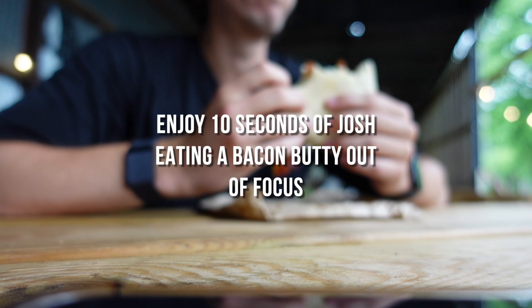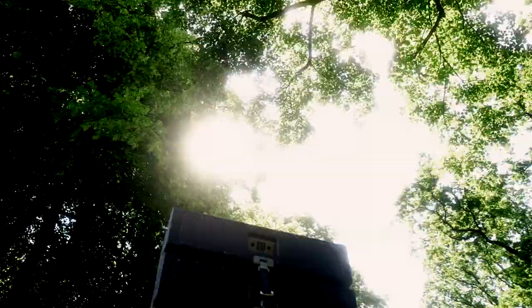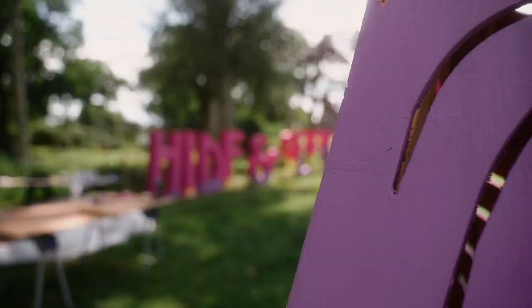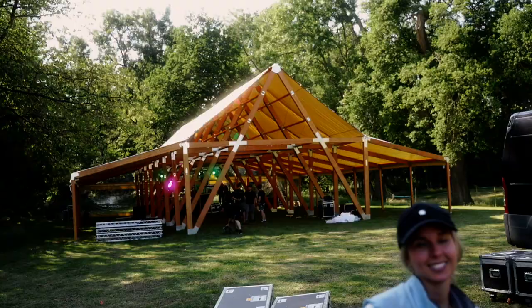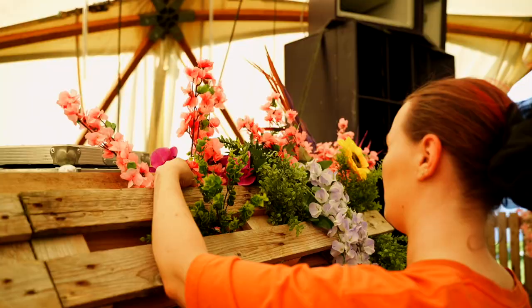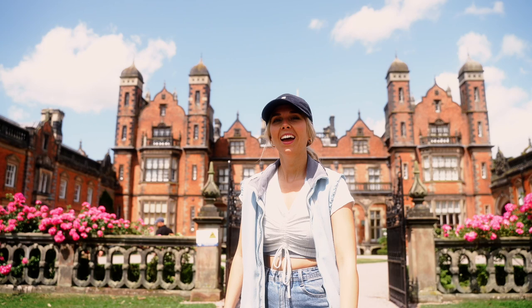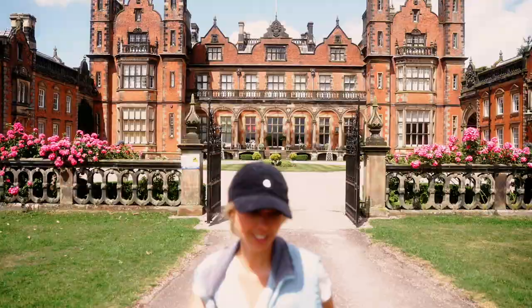I was absolutely starving then! Hi, this is Imogen, I'm going to give you a cheeky tour of what we are doing so far at Hide and Seek. Here we go!